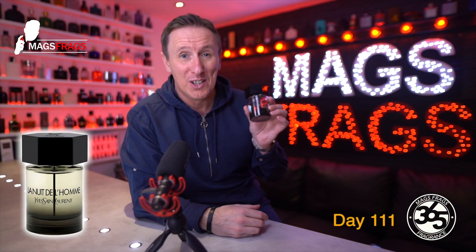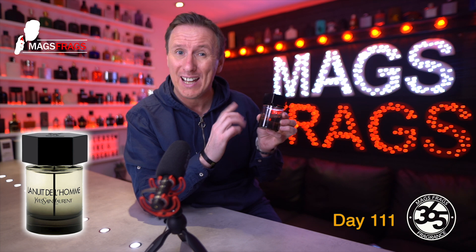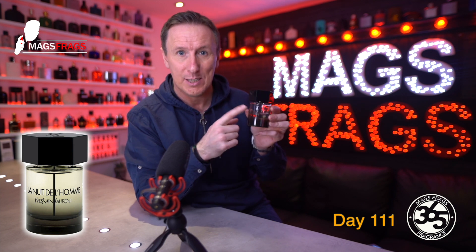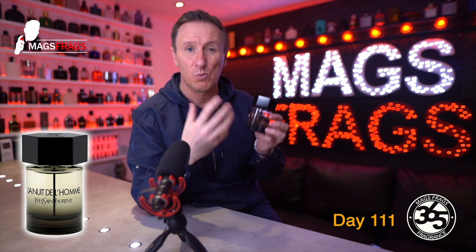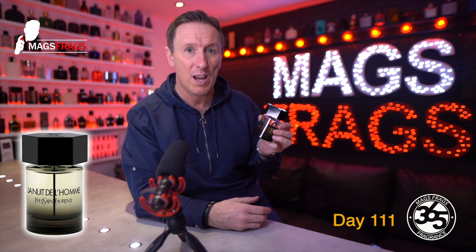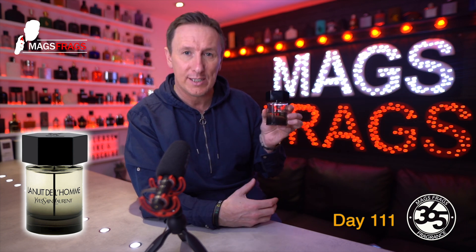Much is made of the performance on this compared to vintage formulations, but in all honesty I don't find the performance to be too bad at all compared to a lot of other recent releases. And compared to some I've purchased recently, this is positively beast mode. It may not fill a room, but I can definitely catch wafts of it for a good four to five hours, and it must have adequate projection because it never fails to get noticed and get me compliments whenever I wear it. I would say it's got moderate projection and maybe five or six hours of longevity.